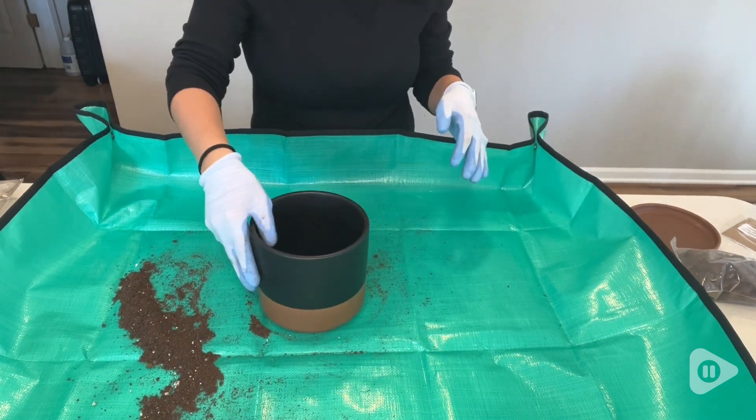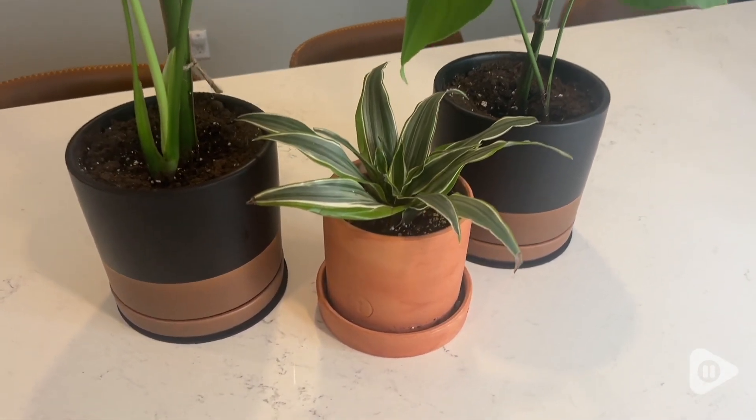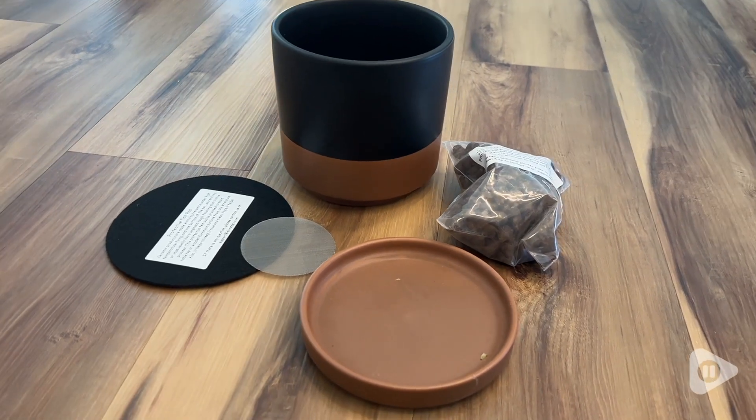These are the black and tan ones, and honestly, that's what drew me to these pots. I love the contrasting colors about them, and they fit in well with all the different rooms in my house, so no matter where I put them, the pots would look absolutely gorgeous.